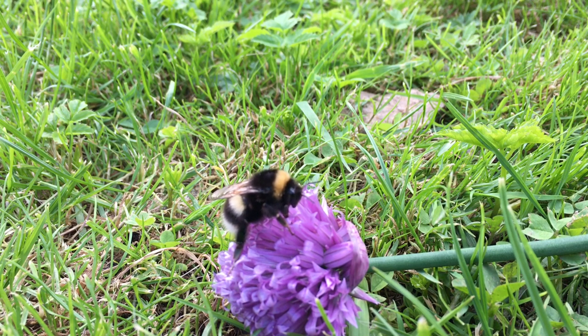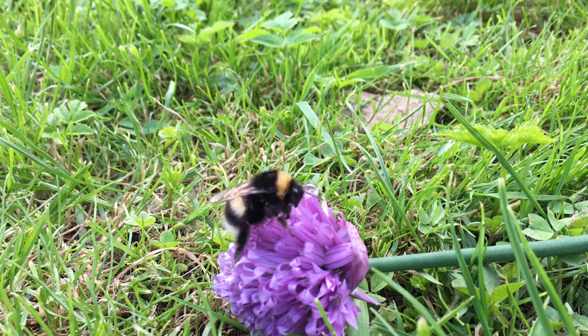While both produce honey, bumblebees do not produce a surplus of honey like honeybees. Therefore, beekeepers do not collect bumblebee honey for consumption.